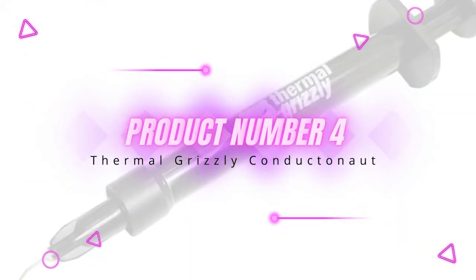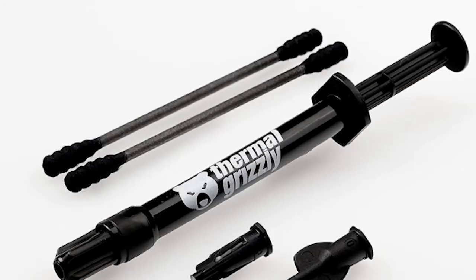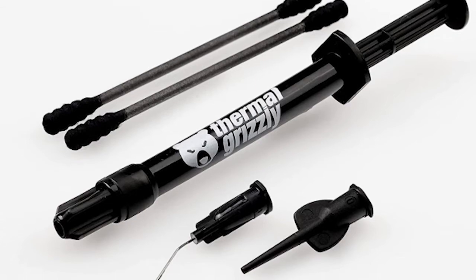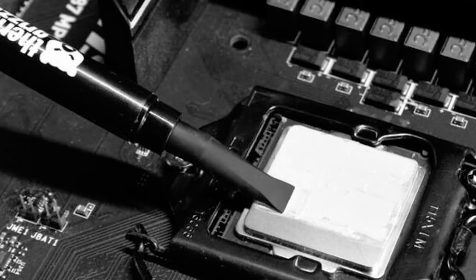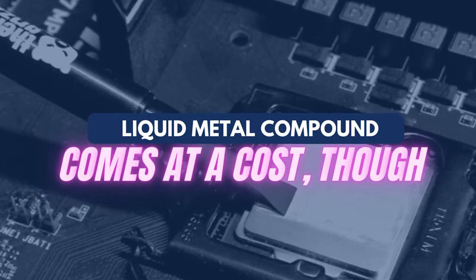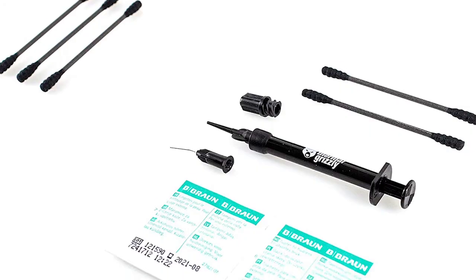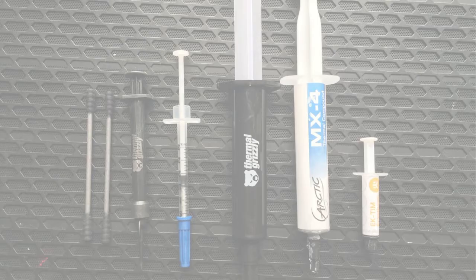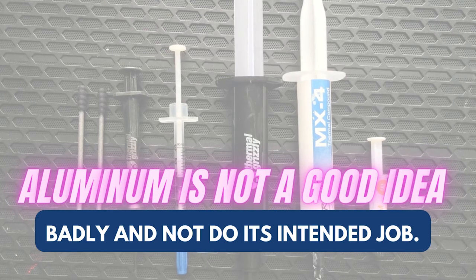Looking for extreme performance? Our next product is for overclockers and enthusiasts: Thermal Grizzly Conductanaut. Liquid metal offers the best performance compared to any thermal paste out there, and the Conductanaut proves that with its rated thermal conductivity, having the potential of reducing temperatures by over 10 degrees Celsius in certain cases. Since it is electrically conductive, it can damage parts of your system if not applied properly. While it works well with copper and nickel, using liquid metal with aluminum is not a good idea, as it can react badly.